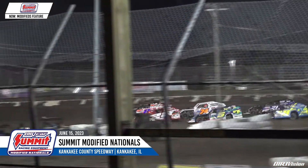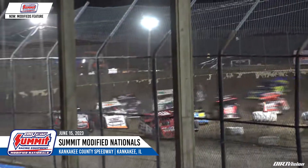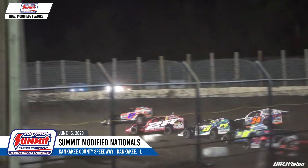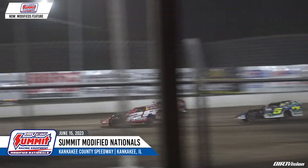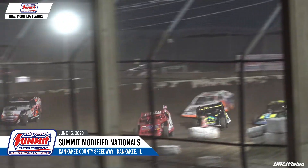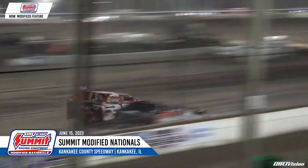Here come the Summit Racing Equipment Dirt Car Modifieds Feature Time here in Kankakee. Good start for Frank Marshall in that 28 car, but then overtaken by Kissinger in the second corner. Levi Kissinger to the early lead. Back to the inside for the top spot, Marshall. Here now tucking in behind him, Tyler Nicely in corner 25. Lap one with Marshall leading the way.